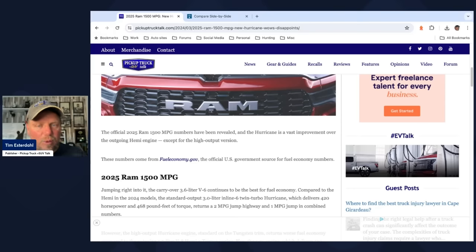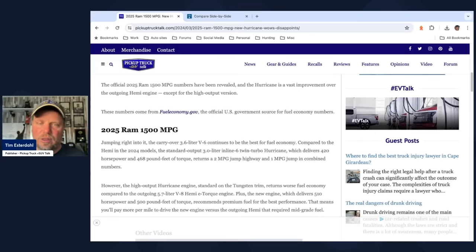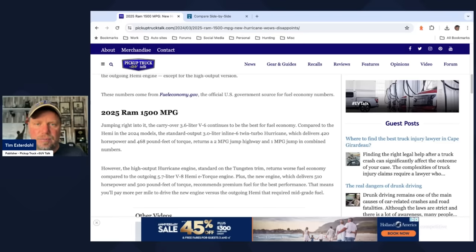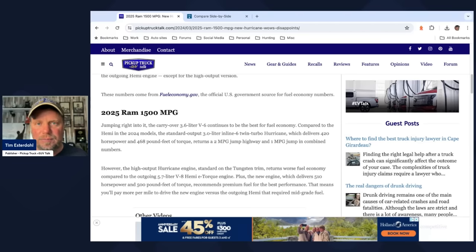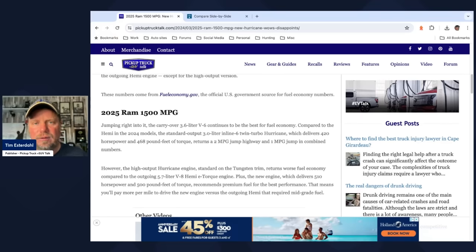Journalists like myself are on fueleconomy.gov more than I want to be, trying to find these numbers so you're an informed consumer. The carryover 3.6-liter V6 Pentastar continues to be the best for fuel economy — it's won numerous best engine awards and is pretty reliable. Compared to the Hemi in 2024 models, the standard output 3.0-liter inline-six twin-turbo Hurricane delivers 420 horsepower and 468 foot-pounds of torque.